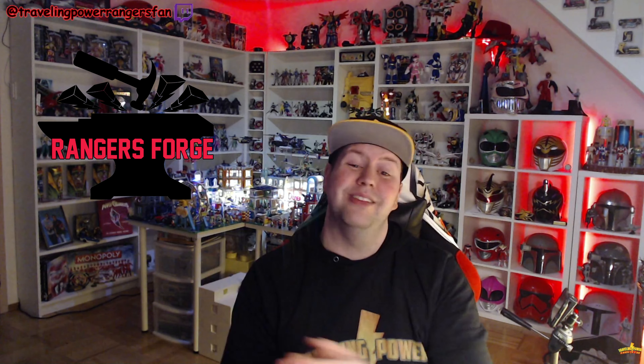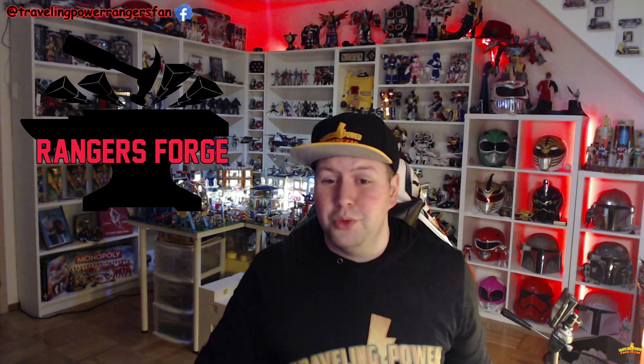What's going on guys, Traveling Power Rangers Fan here, coming at you super excited because I get to show off some of the custom printed and painted items I got in the mail from Rangers Forge over on Etsy. I want to take a moment to show you what his shop looks like and then show you some of the things I got from him, ranging from thrones to weapons to custom Traveling Power Rangers Fan items. Stay tuned throughout this video to check out all the awesome things.